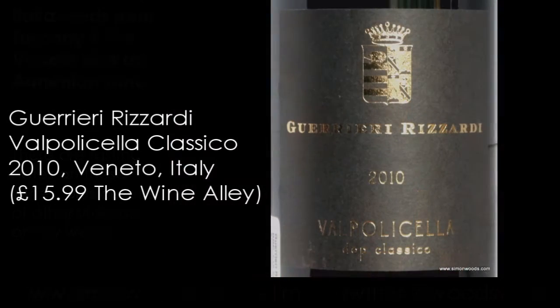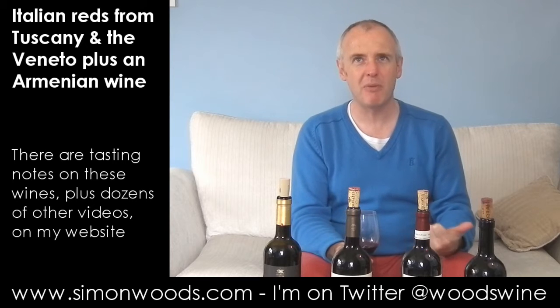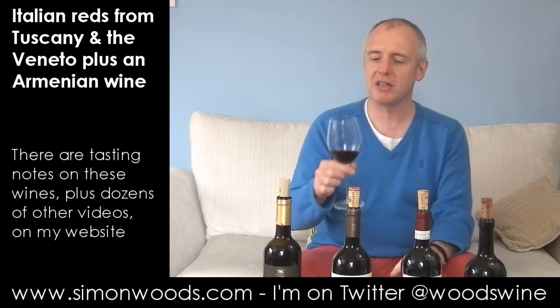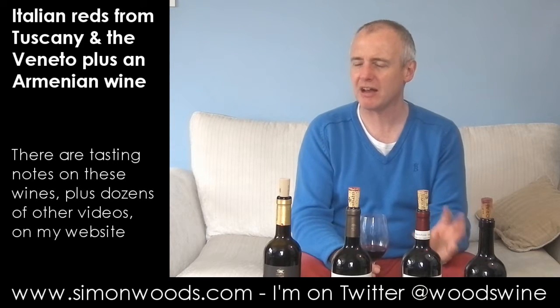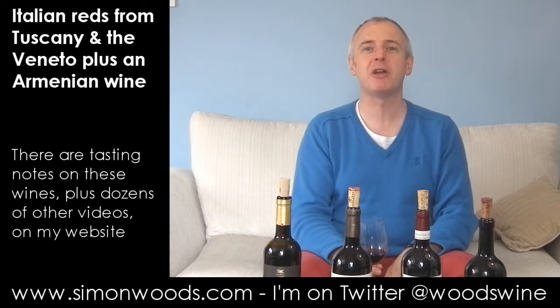I have got a Valpolicella from Guerrieri Rizzardi, their 2010 Valpolicella Classico. It's got the classic Valpolicella grapes — Corvina, Molinara, Rondinella — and it's also got a bit of Merlot in there. Sticking my nose in, one of the things I smell is a burnt toffee character, but also that little bit of reduction, that character you get when making wines in the absence of oxygen, which comes through as just ever so slightly rubbery. It smells like it's going to be maybe a little bit too jammy. I question the use of Merlot in Valpolicella, but let's try.